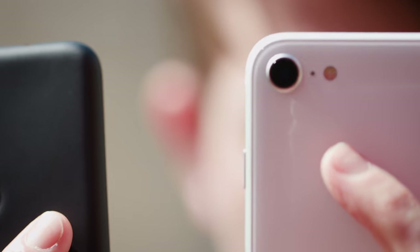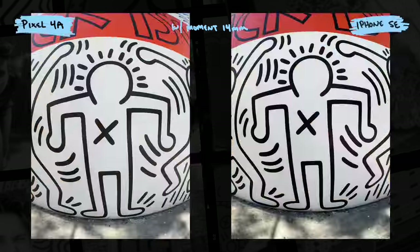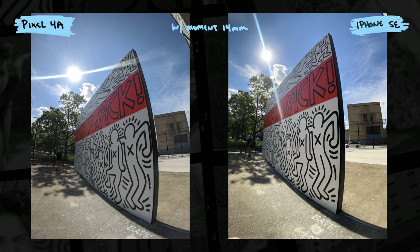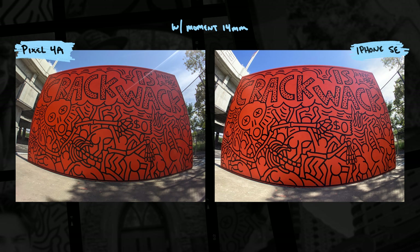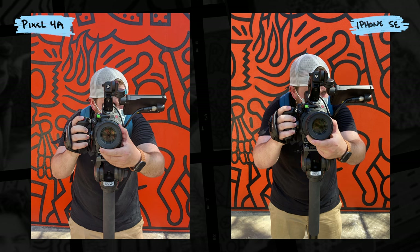But you can start to see one difference. Where the Pixel evens out the exposure, the iPhone is not afraid to hold onto the shadows and create more contrast. You can see it in the black lines of the mural and the shadows of the trees on the pavement, and even in the way the iPhone holds onto that deep orange and doesn't try to brighten it up. All of the photos in this video, I let the camera make the choice of what to focus on and what exposure to set.